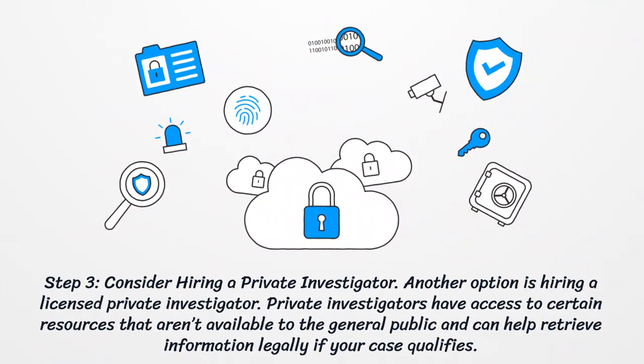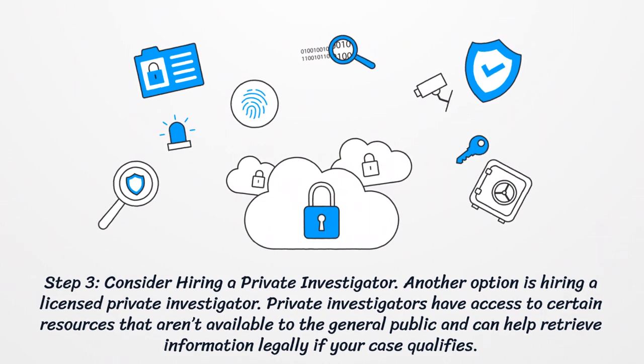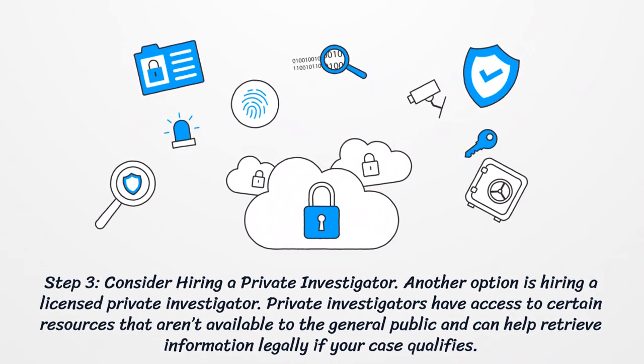Step 3: Consider hiring a private investigator. Another option is hiring a licensed private investigator. Private investigators have access to certain resources that aren't available to the general public and can help retrieve information legally if your case qualifies.